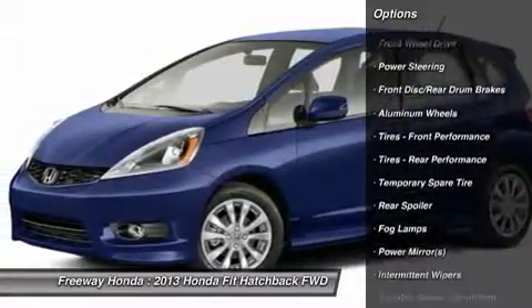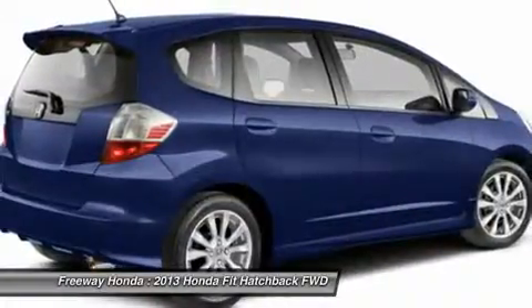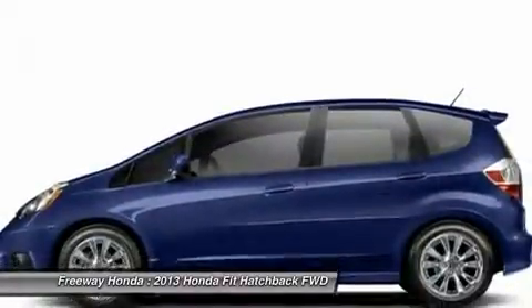Stability control, traction control, steering wheel audio controls, anti-lock braking system, air conditioning, adjustable steering wheel, power steering, cruise control, keyless entry, aluminum wheels.